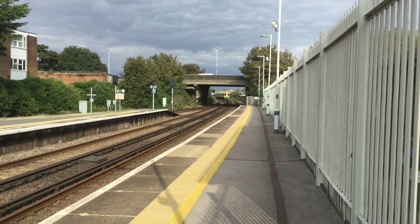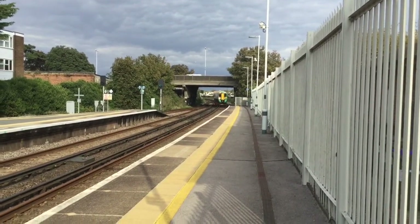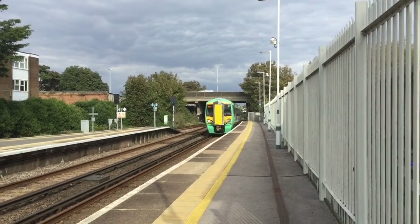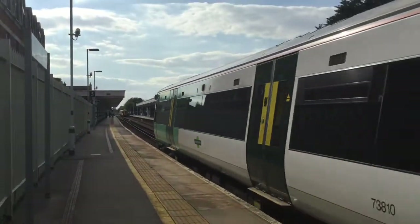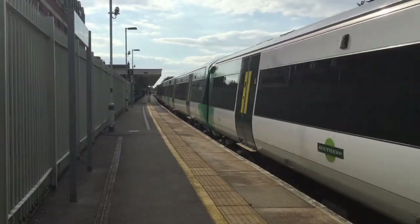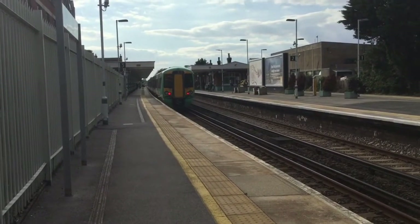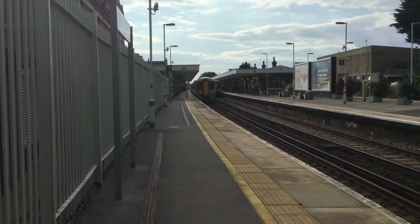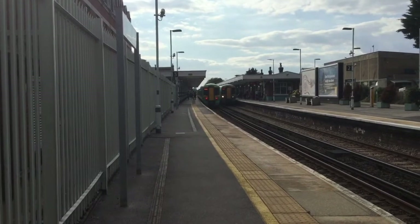The first of two trains to arrive is going to be the 1655 Southern Service to Southampton Central. And then behind me is going to be the 1655 Southern Service to Brighton, being worked by 377410.